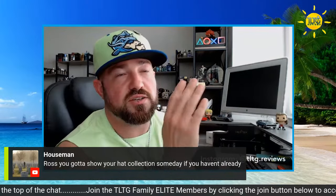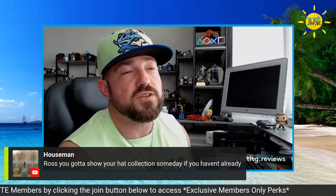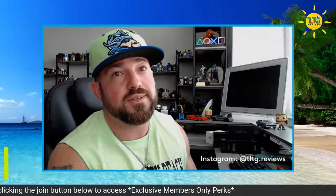I did a shorts video on my other channel yesterday just kind of glancing through it, but I am doing a hat collection video on my other channel, TLTG Vlogs — make sure to subscribe. The minor league hats are great because you never run into someone with the same one. Tulsa Noodlers.